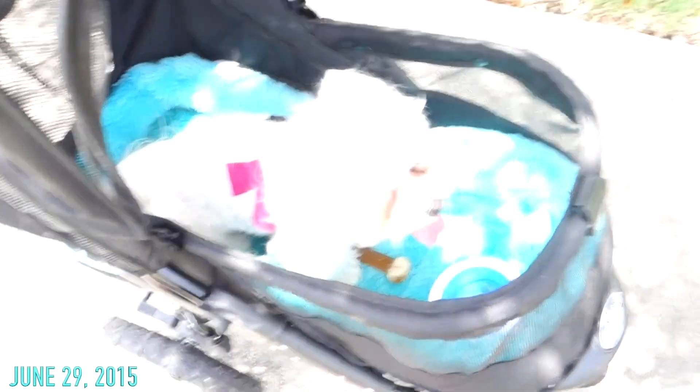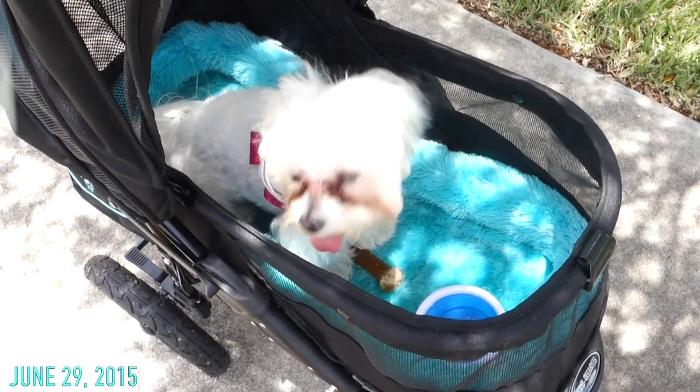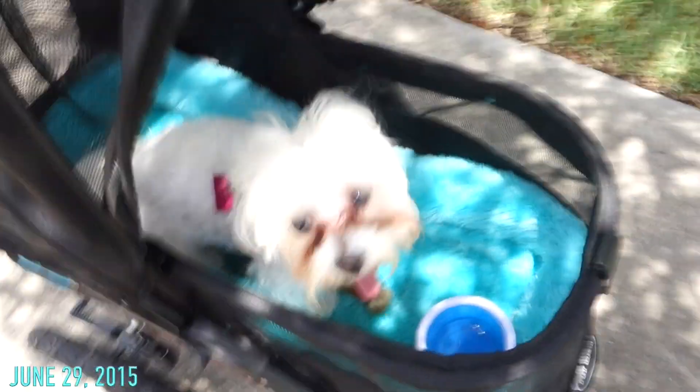Elsa's in her little bag. Hey Elsa. You hot? Yeah. Hi Elsa. You enjoying your walk? Let me put this down a little bit. There you go, Bubby. You'll get in this shade.